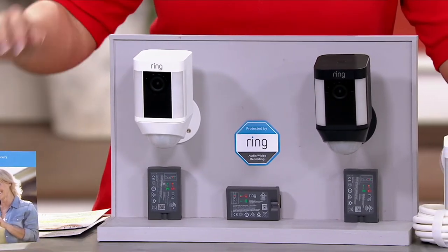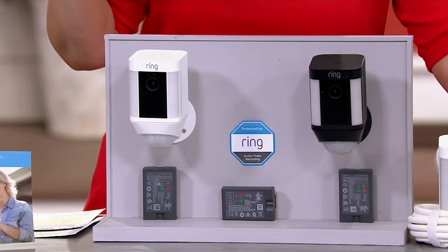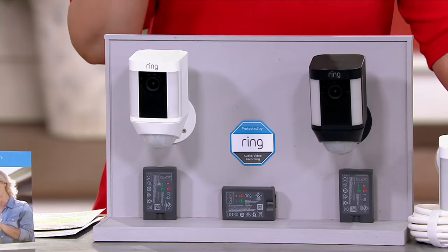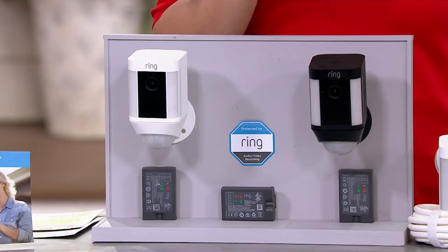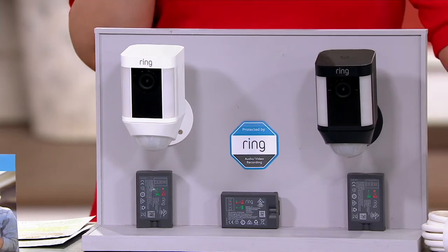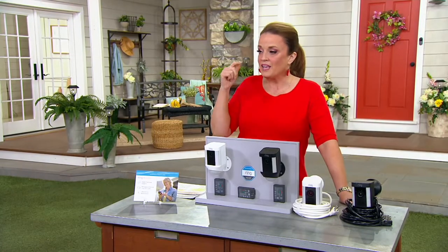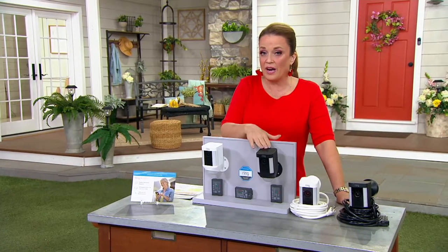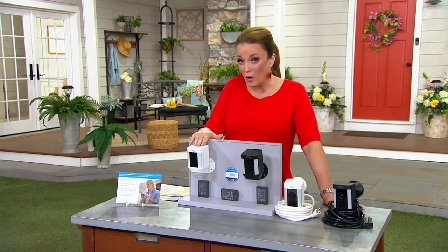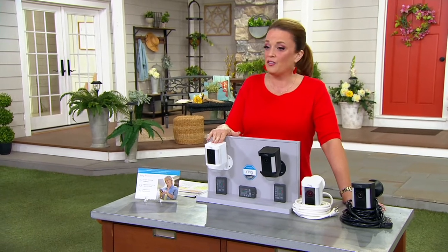In this offer, you're getting the spotlight camera, the USB charging cable in the wired option, and the adjustable mounting bracket and installation tools. We have it available in white. We also have black, and we have two versions. For the wire-free version in black, we have 250 remaining. In white wire-free, we have 350 remaining — that's only 600 remaining.